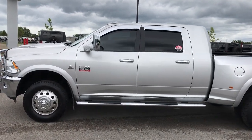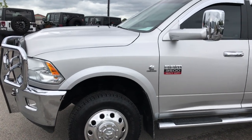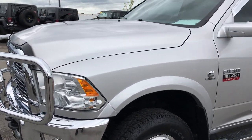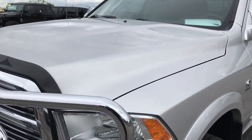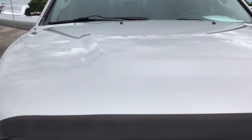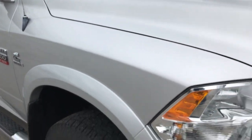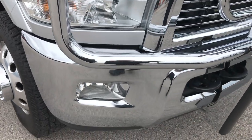This is stock number 9130, a 2012 Ram 3500 Mega Cab Short Box Dual Rear Wheel. This truck has a 6.7 liter Cummins diesel. From this HD video you'll be able to tell that this truck is extremely clean all the way around, inside and out.